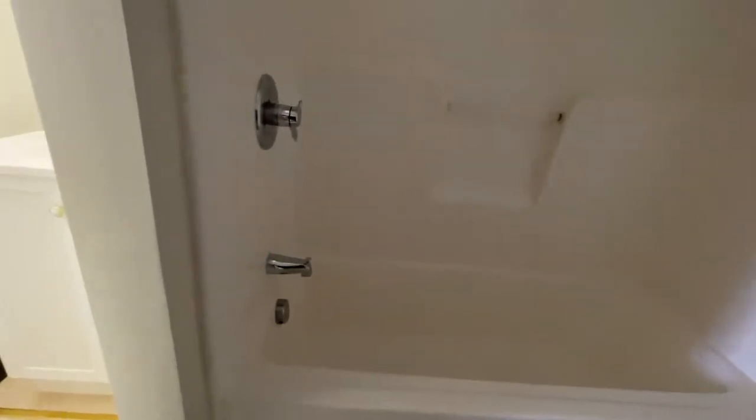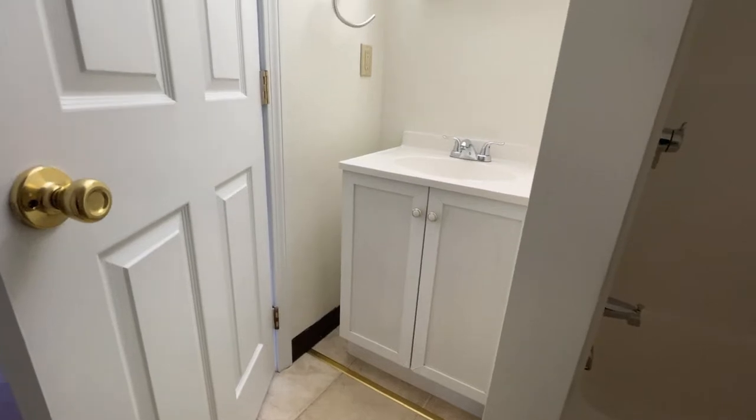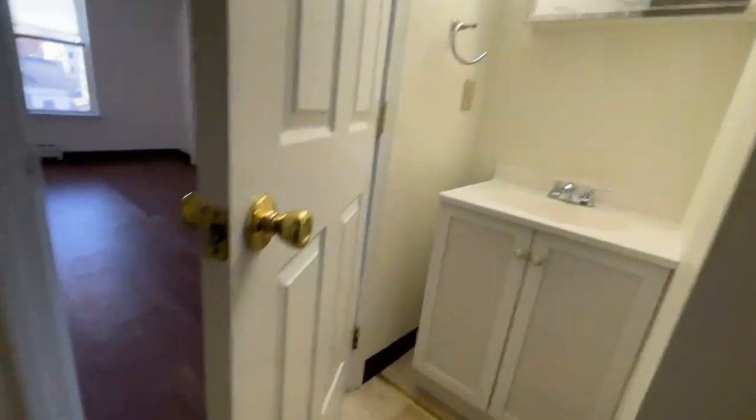You have your own washer and dryer right off the kitchen, which is super convenient. There's a one-piece tub and shower — full-size tub — super easy to keep clean with that one-piece system. There is a vanity with extra storage, and you have a medicine chest and overhead light as well.